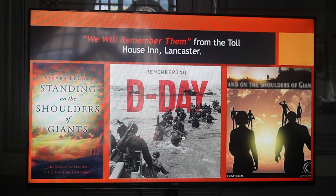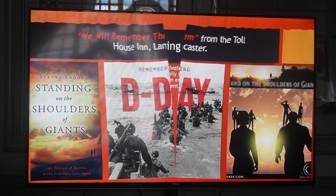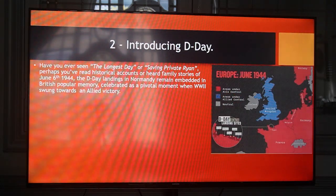Welcome to the talks on We Will Remember Them from the Tom House in Lancaster. Introducing D-Day. Have you ever seen The Longest Day or Saving Private Ryan? Perhaps you have read historical accounts or heard family stories of June 6, 1944. The D-Day landings in Normandy remain embedded in British popular memory, celebrated as a pivotal moment when World War II swung towards an Allied victory.